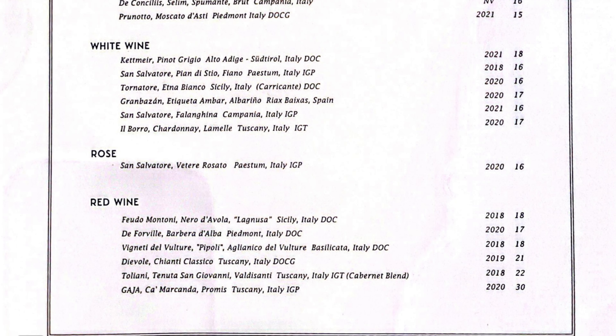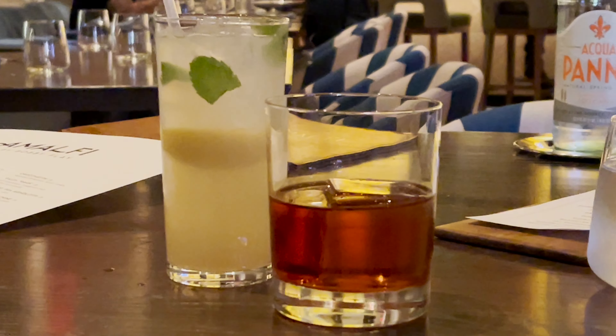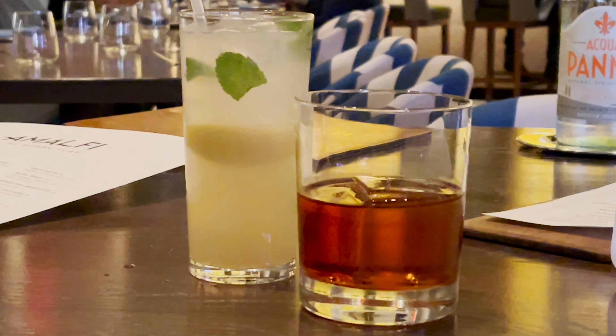We ended up starting with the Neroni on the right-hand side, and then on the left-hand side is the Lemonada. I just want to point out — I did get the Neroni that had Mezcal in it. You are still going to see a few little things trickle in from those southwestern flavors.